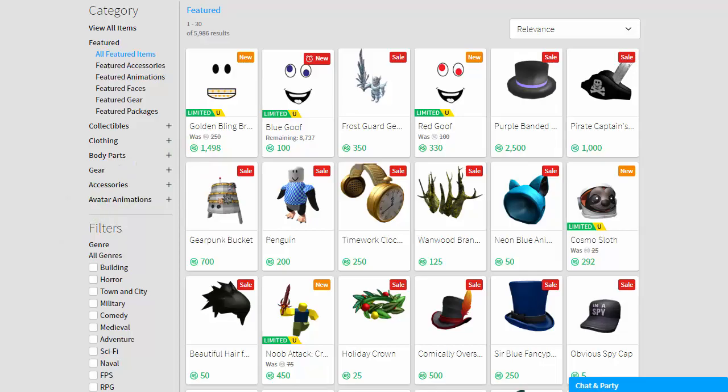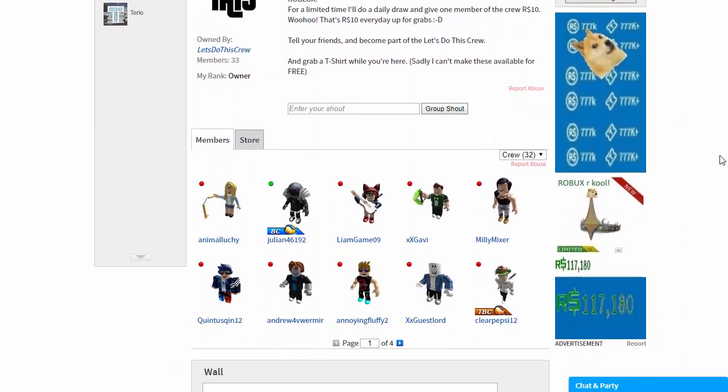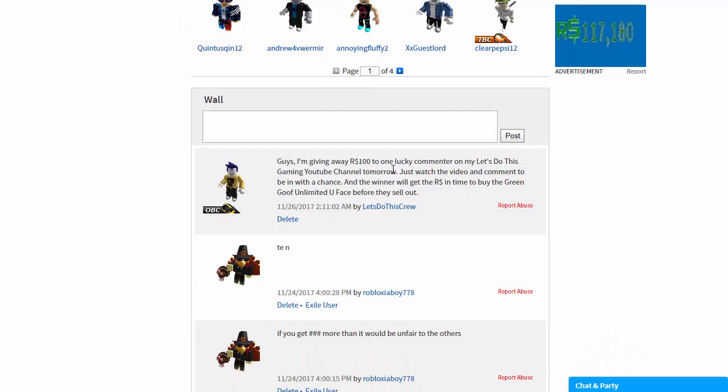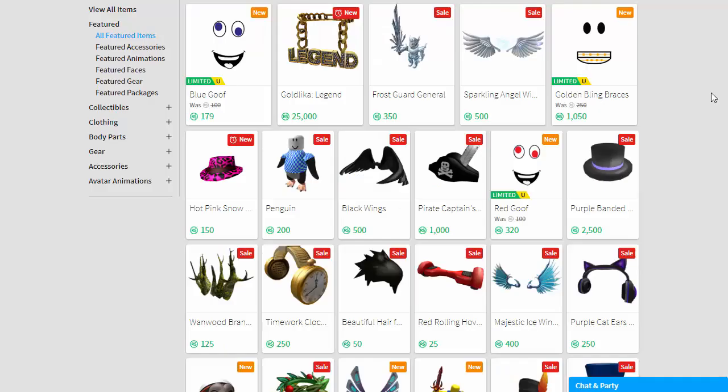You'll also need to join my group called Let's Do This Crew. The reason you need to join is because that's the way I can distribute money without you guys having to have Builders Club. There's me making an announcement to the group — so come in and join. It's called Let's Do This Crew and I'll put a link to the group in the notes below. I hope you've enjoyed these Roblox Black Friday sale videos — they've been fun to make and I'm always up for a bit of a bargain.